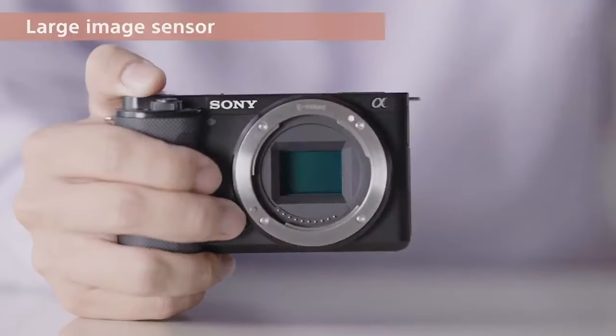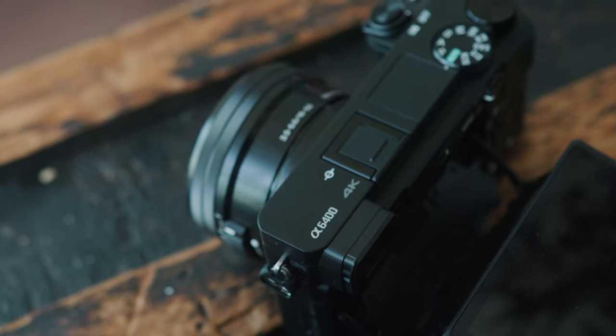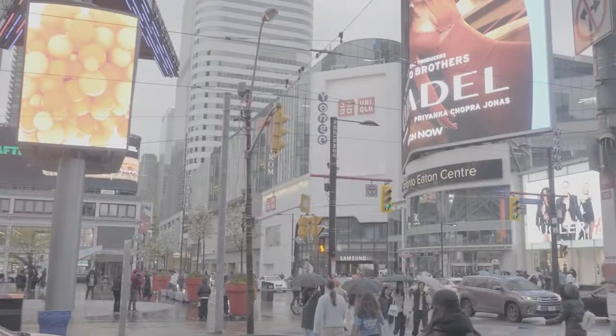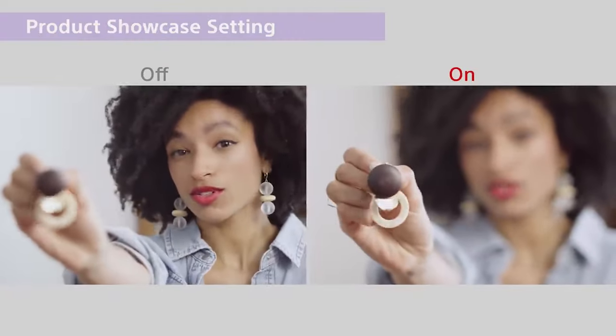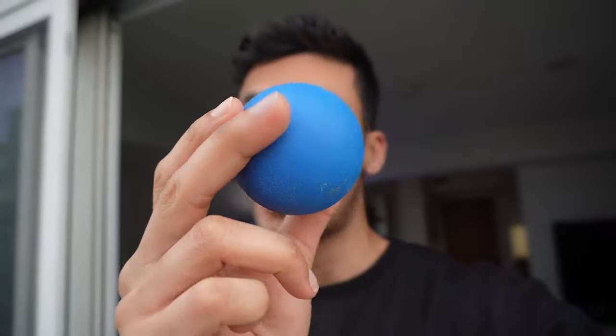Inside the ZV-E10, you have a similar 24-megapixel APS-C size sensor, and it shoots photos at 10 frames per second in 14-bit RAW — just like the a6400, it's pretty similar in terms of image quality and photo quality. You're going to get 14-bit RAW that lets you really push your photos and videos, and at 10 frames per second you can shoot anything from portraits to parties to travel. The ZV-E10 is newer than the a6400, so while it still has a very reliable autofocusing system, it is faster and does a better job with face tracking — overall, the ZV-E10 does have a better autofocusing system.